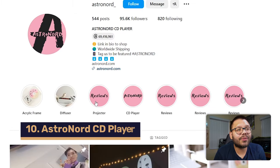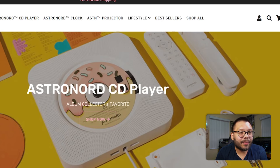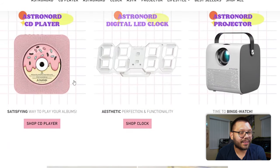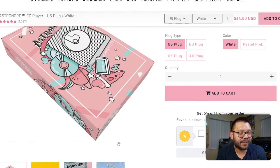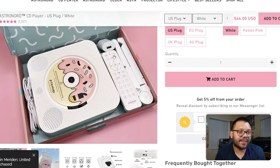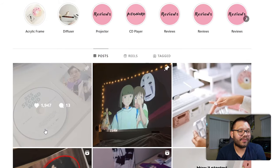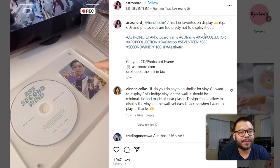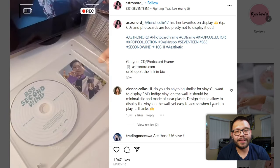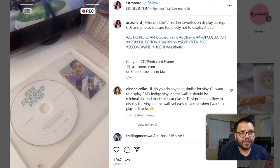Last but certainly not least, we have Astro Nord — an Astro Nord CD player. A CD player in 2023? Their website is actually really nice, clean, straight to the point, and easy to navigate. The CD player has some pretty funky packaging and is powered by USB. On their Instagram, their first post shows a user with their favorites on display: 'CDs and photo cards are too pretty not to display.' It's a display case you can hang on your wall with a particular album and a picture — like for your first date. They're also promoting a giveaway. They have an unboxing video of the digital clock with 2,433 likes — they're doing something right.